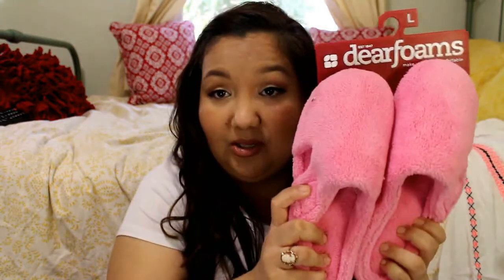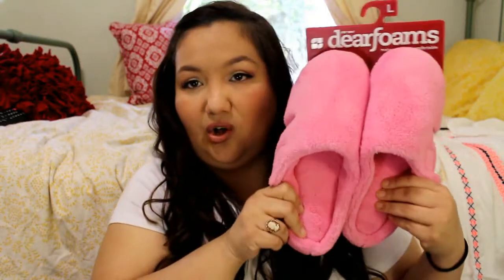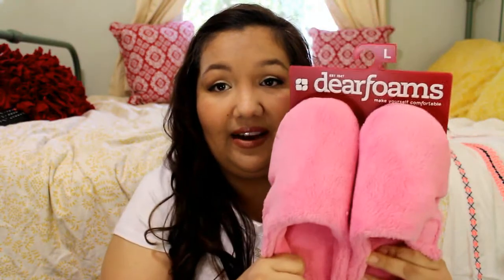This is a mix from Sears and Kmart. The first thing I got was a pair of slippers, which I have been patiently awaiting to wear but I wanted to do this haul first. I got these for $6.99 and they are in a size large. I'm a size eight, so I've kind of already tested them on and they fit just fine — it says US 9 through 10 but they fit me just right.